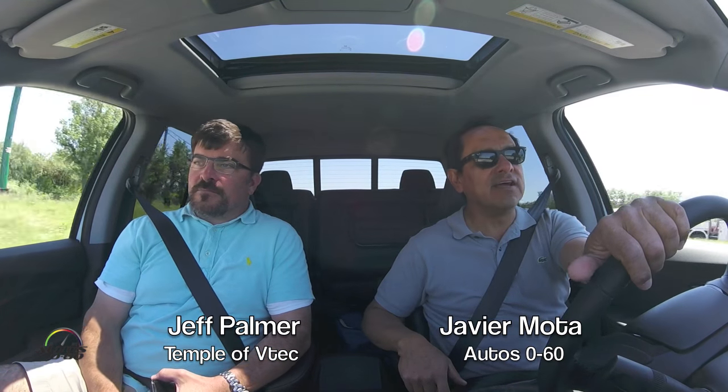We're here in Texas, test driving the new 2017 Honda Ridgeline. In this field and any other field, there are people who know — the experts. We have an expert here: Jeff, who at Temple of VTech focuses exclusively on Hondas and Acura. So if you want to know something about Honda, this is the time to learn everything about it.